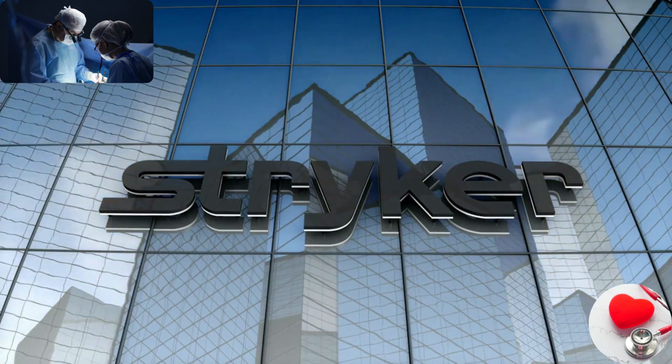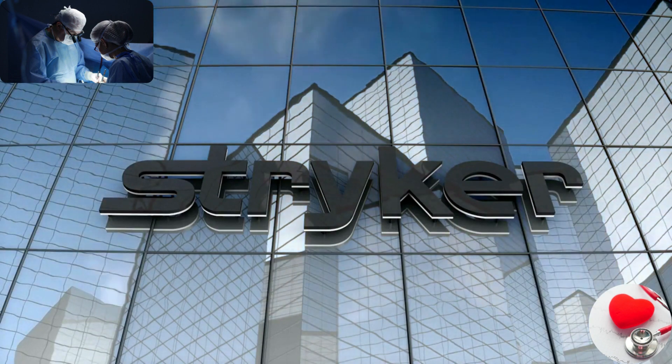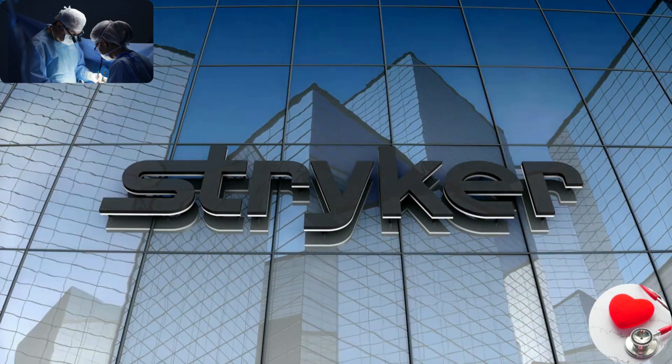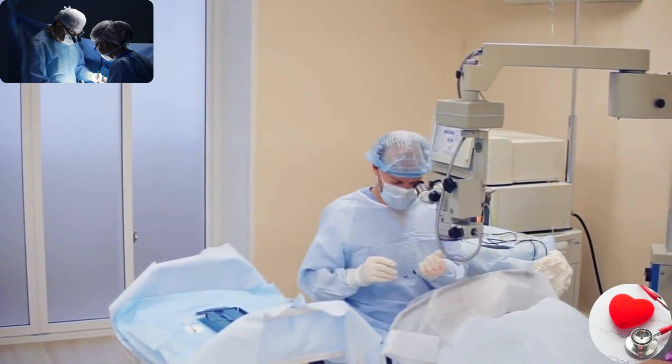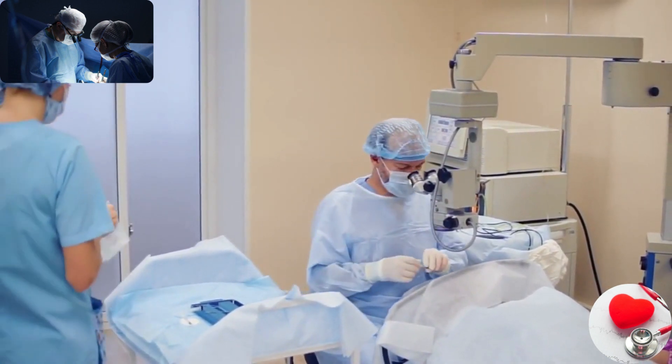Stryker Corporation. Stryker is a global medical technology company specializing in orthopedics, medical and surgical equipment, and neurotechnology. They produce a wide range of devices, including implants, surgical instruments, and patient handling equipment.